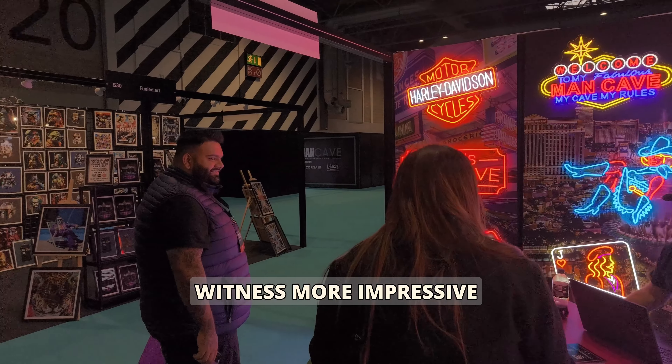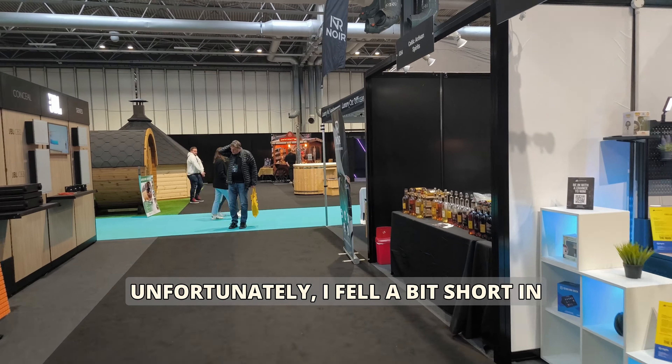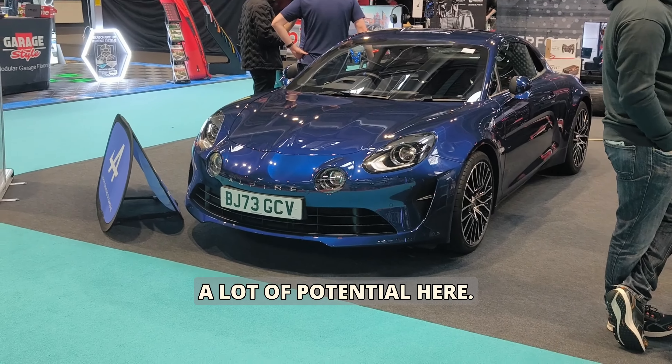From the images we had seen, we expected to witness more impressive man caves with an array of hobbies, collectibles, and unique displays. Unfortunately it fell a bit short in that regard, but every beginning has room to grow and I see a lot of potential here.